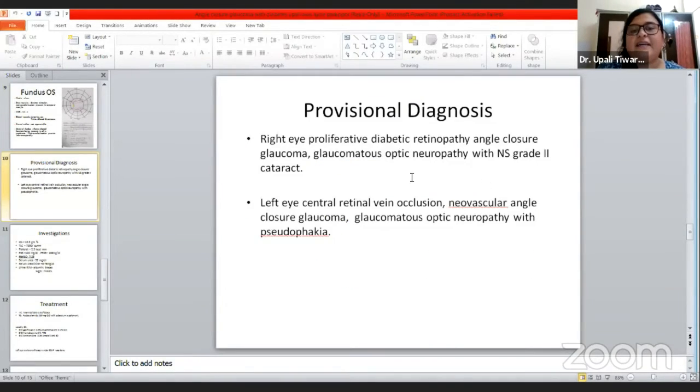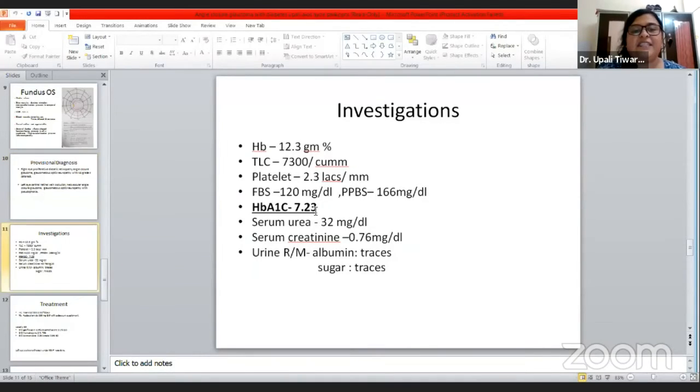My provisional diagnosis was: right eye — proliferative diabetic retinopathy with angle closure glaucoma, glaucomatous optic neuropathy, and grade 2 cataract. Left eye — CRVO, neovascular glaucoma, glaucomatous optic neuropathy, and pseudophakia.